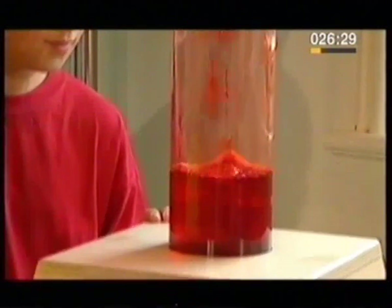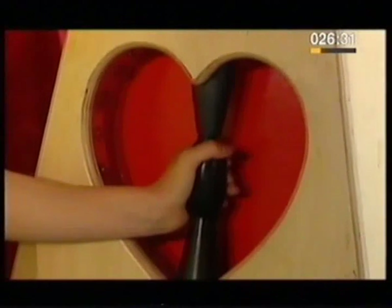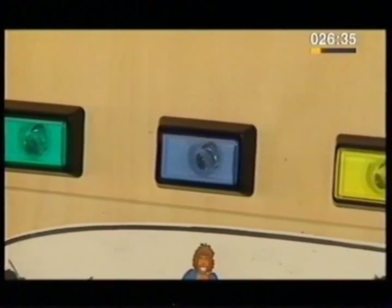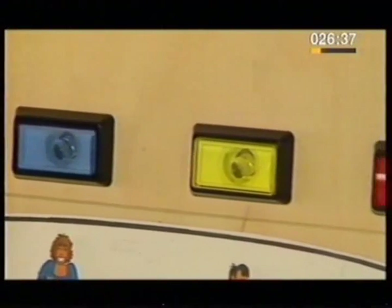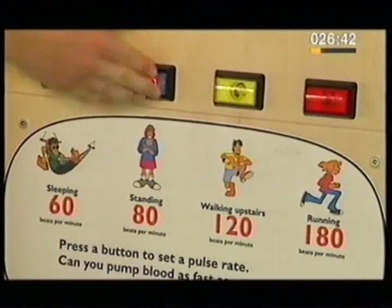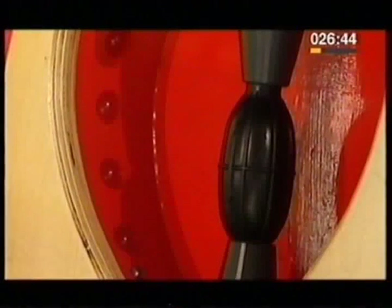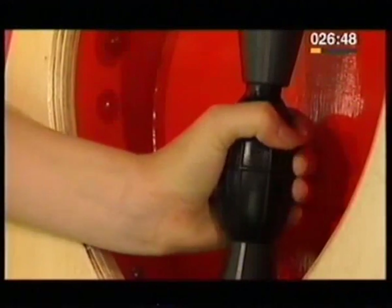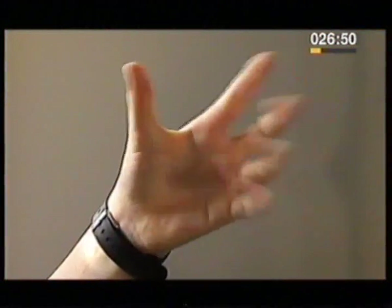This jet of red liquid is pumped into the air by hand power, a bit like the heart pumping blood. Sleeping, standing, walking upstairs, running — that beep gives you the heart speed you have to match. Squeeze the bulb at the same rate that your heart pumps blood around your body.